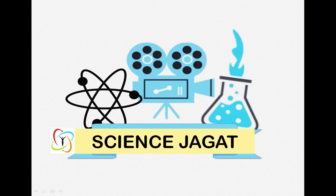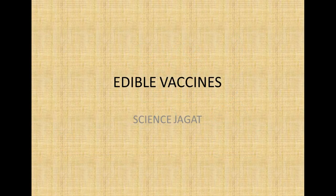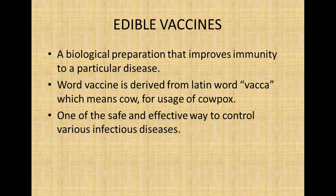Hello friends, welcome to Science Revealth. Today we will be discussing another important topic: edible vaccines. Before starting with edible vaccines, we should know what a vaccine actually is. A vaccine is a biological preparation that provides immunity to a particular disease. The word vaccine was derived from the Latin word 'veca' meaning cow, and it was first used for cowpox. Vaccines are one of the safe and effective ways to control various infectious diseases.